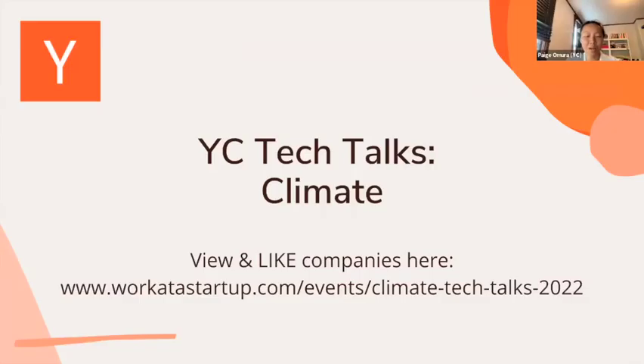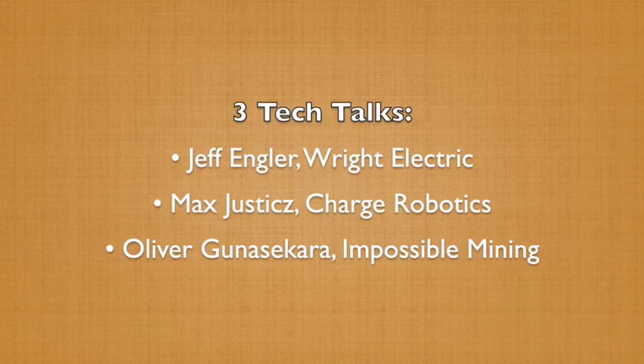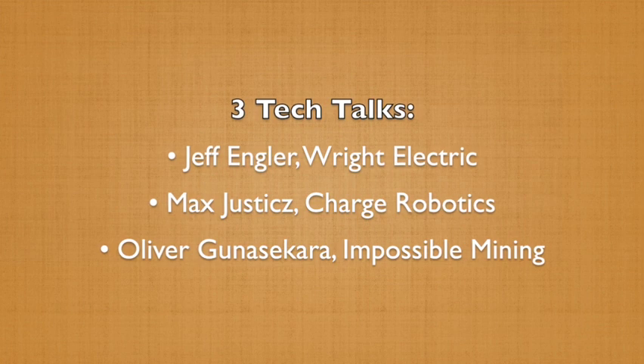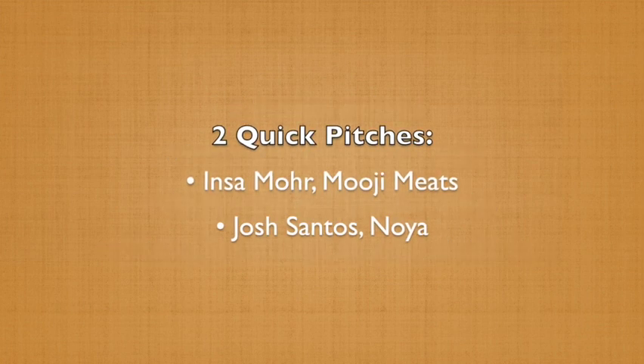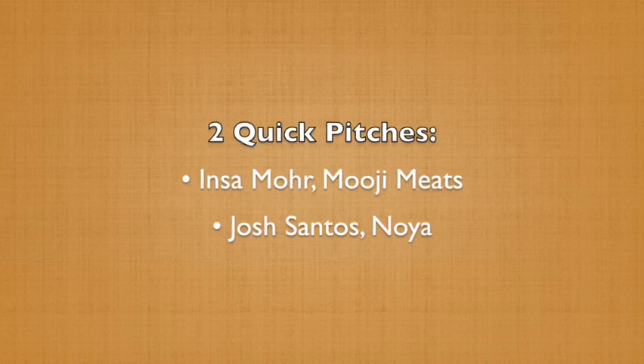I'm Paige O'Mara. I work at Y Combinator on our Work at a Startup team — we help our portfolio companies hire. For this event, we'll do three tech talks about a technical topic that the founders find interesting or a bit about their company, and then we will have two quick pitches to hear about other companies, and then we'll initiate breakout rooms.